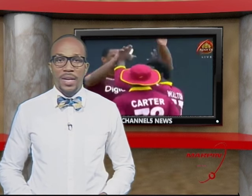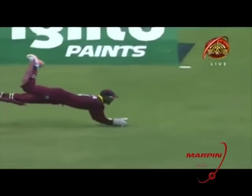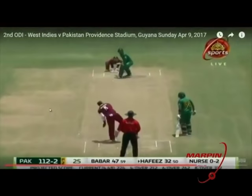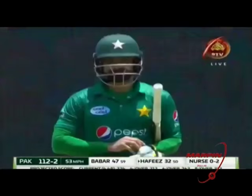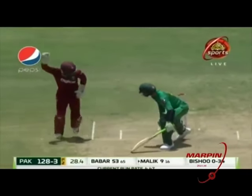Cricket takes the first knock as Pakistan leveled the series one-all with a 74-run win against West Indies in the second one-day international on Sunday. Batting first, Pakistan posted 282 for five — Babar Azam had a good day with the bat, posting 125 not out, with Imad Wasim contributing 43 not out. Shannon Gabriel took two for 50. Set 283 to win, West Indies was bowled out for 208 in 44.5 overs. Captain Jason Holder made 68 with 44 from Ashley Nurse. Hassan Ali took five for 38 for Pakistan.